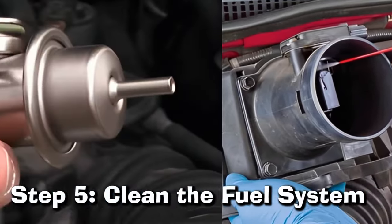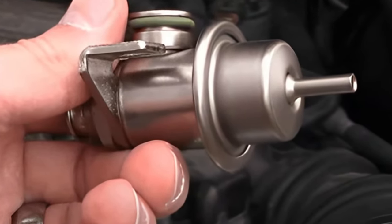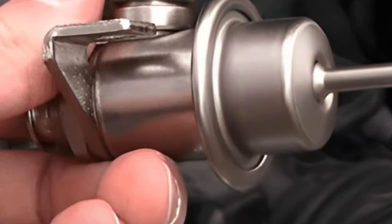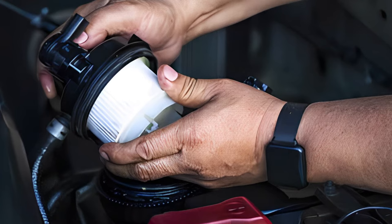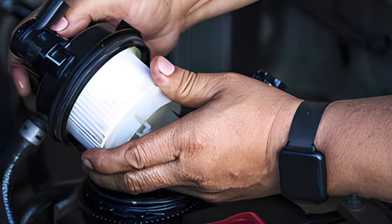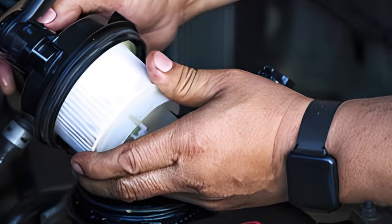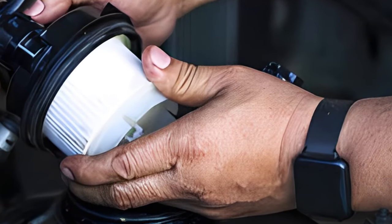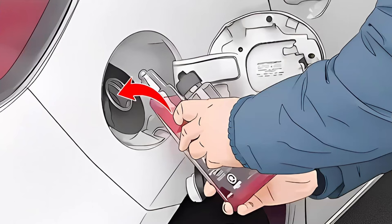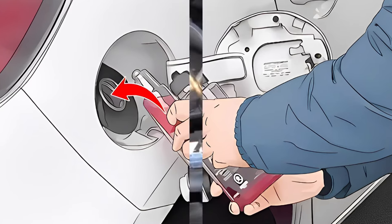Step 5: Clean the Fuel System. Now that you've removed the fuel pressure regulator, it's time to clean out the rest of the system to prevent future problems. Begin by replacing the fuel filter, usually located between the tank and the engine. A clogged filter can cause fuel pressure issues and result in a stuck pressure regulator. Afterward, add fuel system cleaner into your gas tank to help remove any remaining debris, following the manufacturer's instructions for how much cleaner should be added.